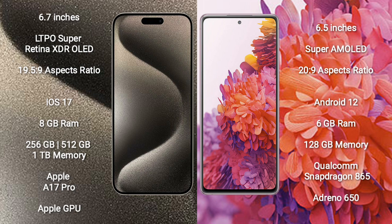iPhone 15 Pro Max comes with 8GB RAM and 256GB, 512GB, or 1TB internal storage options, powered by the Apple A17 Pro Bionic processor with Apple GPU. Samsung Galaxy S20 FE comes with 6GB RAM and 128GB internal storage, powered by the Qualcomm Snapdragon 865 processor with Adreno 650 GPU.